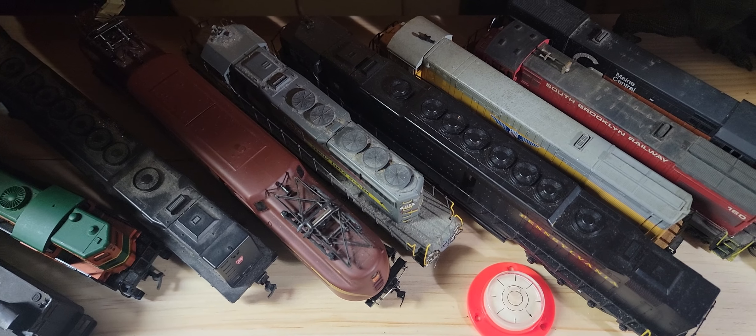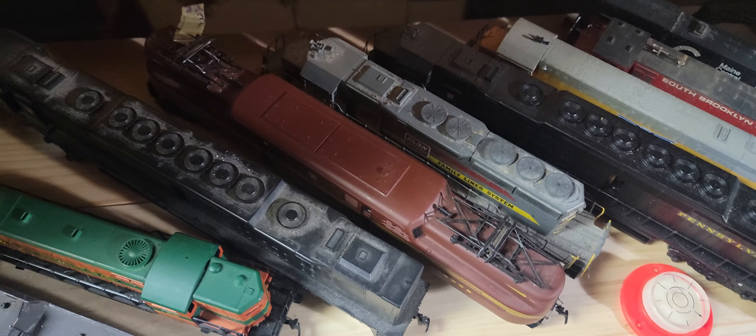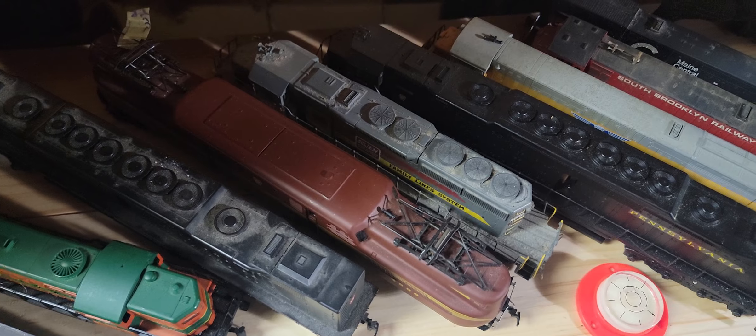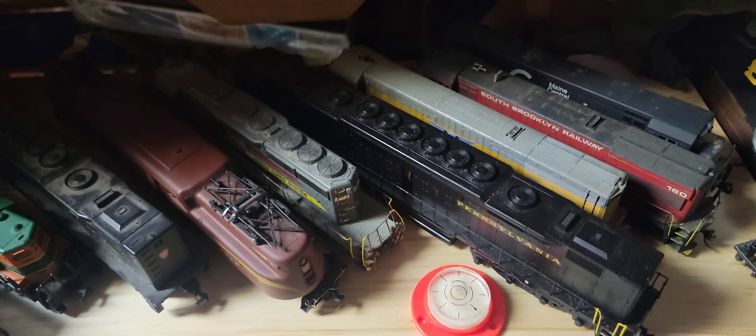Good morning everybody. We're at Bobby's Hobbies, and our mission today is one of extraction. We have to extract a small train led by a tiny switcher AHM diesel that got stuck somewhere in the deep mountains in the back.